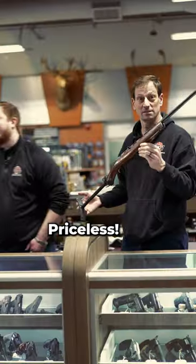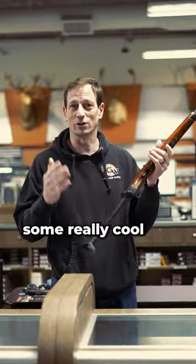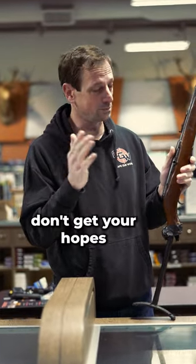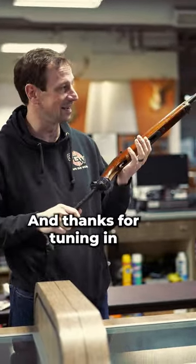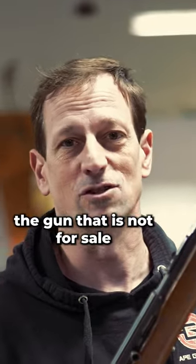Priceless. You heard it right here from my firearms expert — priceless. If you want to check out some really cool and unique guns like the crutch gun, don't get your hopes up that this will be on your wall or in your safe. But other great guns are here at Cape Gunworks, and thanks for tuning in. I just thought I'd share the gun that is not for sale.